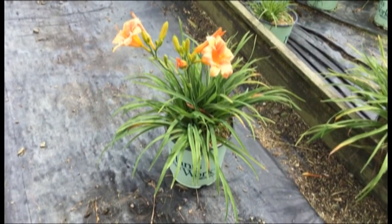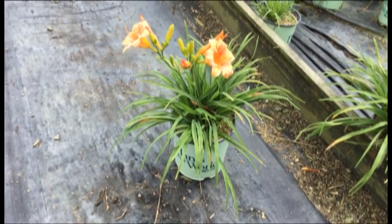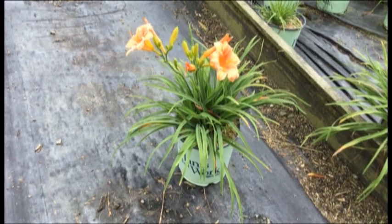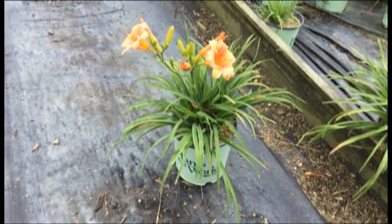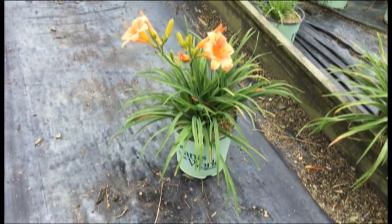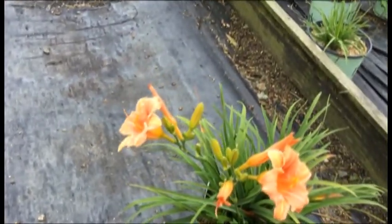Here we are looking at some daylilies towards the back of the nursery. I know the kids are back to school and summer is coming towards an end, but thankfully with these daylilies summer really isn't officially over and neither is daylily season. This one you're looking at here is the Never-Ending series — thanks to the Never-Ending series they keep blooming all summer long.